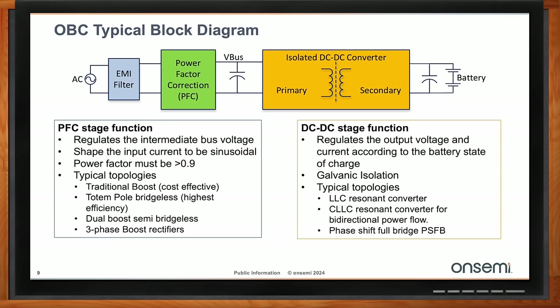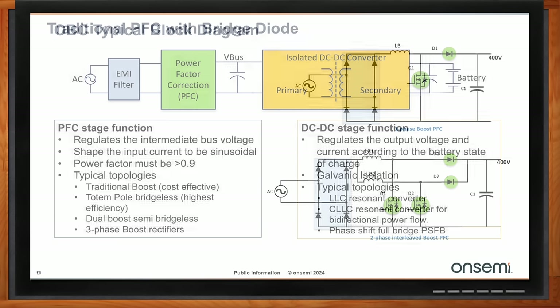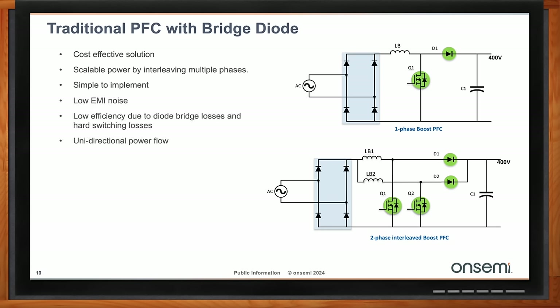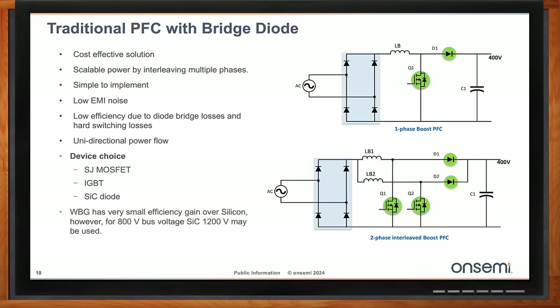Multiple topologies exist for the PFC stage. Early EVs used traditional PFC designs — a very traditional boost PFC with four diodes, a switch, and a diode to prevent backflow. It's a basic but effective system. The problem is those diodes have a certain amount of power loss, and there are no options for very low V_F diodes at these high voltages. So while this topology works well in low-power designs, it is not the choice as we go to high-power designs.